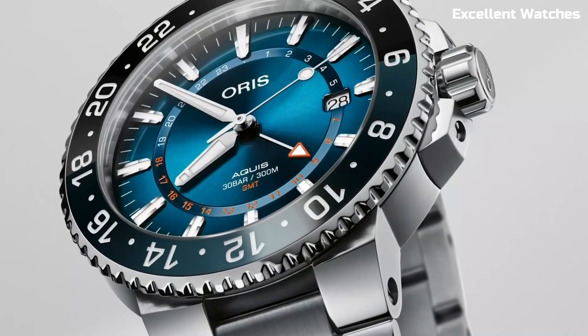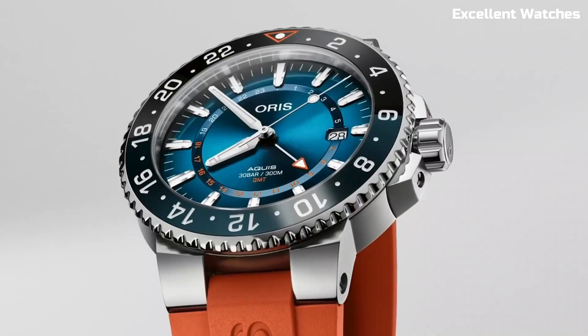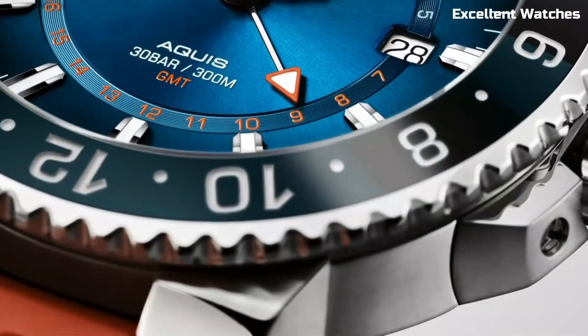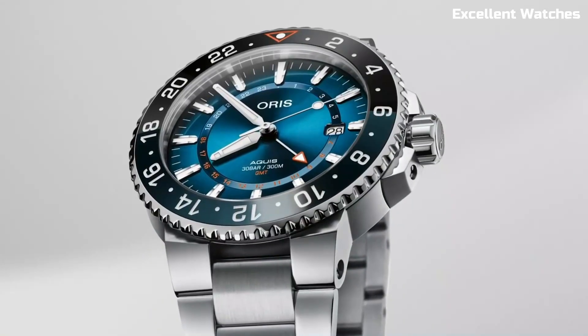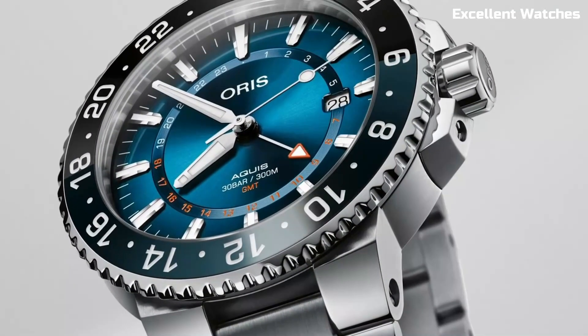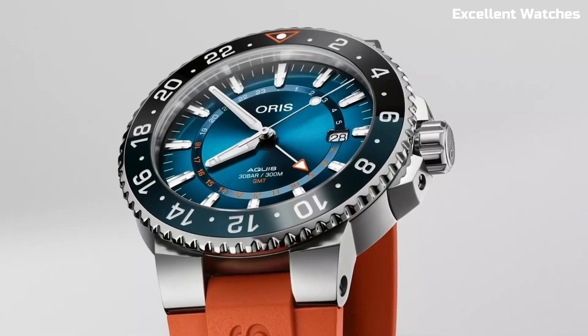Powered by an automatic movement, it offers precision and reliability. Limited to 50 pieces, it's a collector's dream. A portion of the sale supports the Coral Restoration Foundation, reinforcing its dedication to preserving these fragile ecosystems. The Karisfort Reef Limited Edition is more than a watch — it's a symbol of responsibility and a call to protect our oceans.